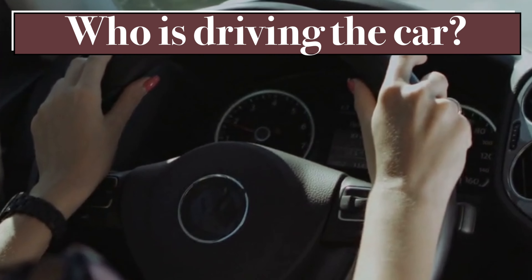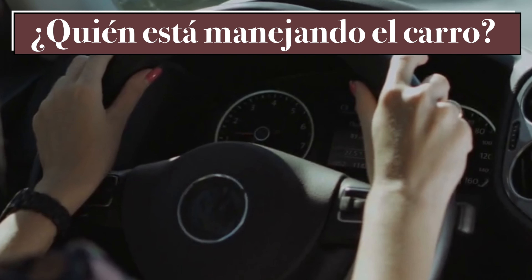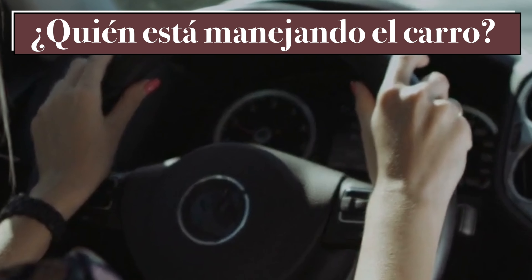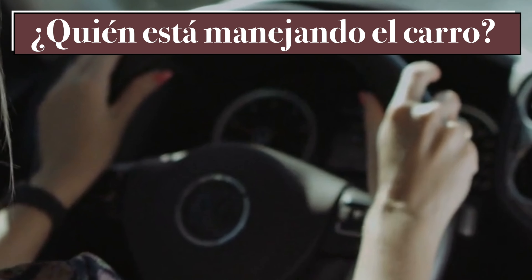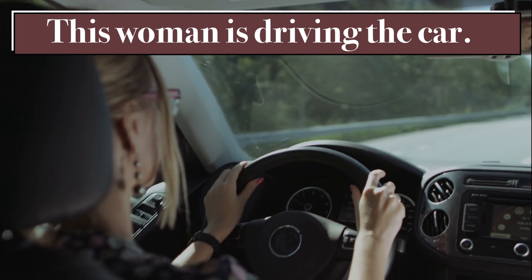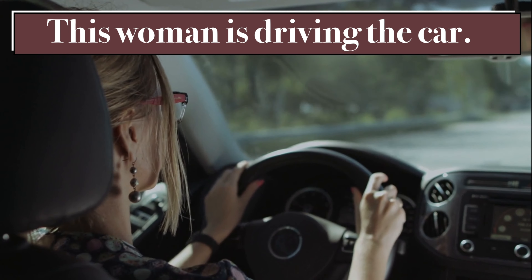Who is driving the car? ¿Quién está manejando el carro? This woman is driving the car. Esta mujer está manejando el carro.